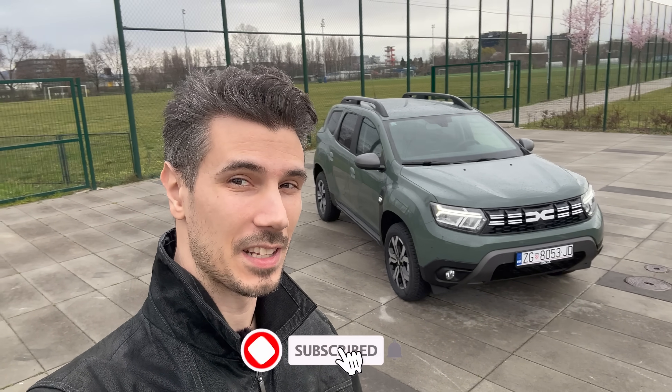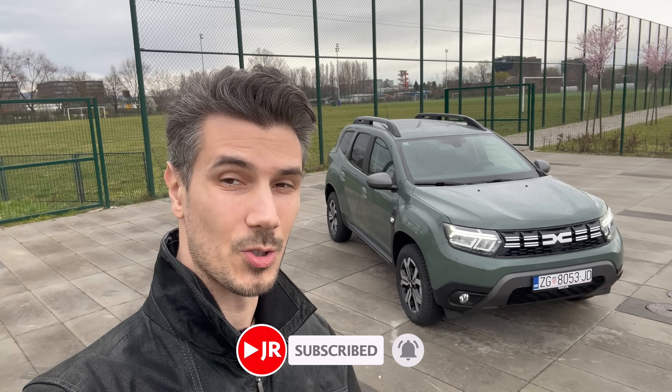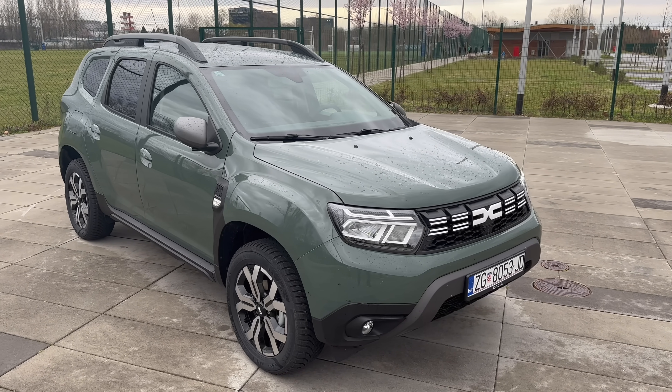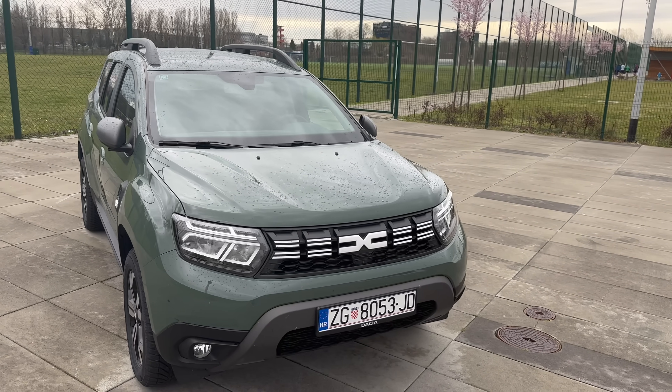Hey, what's up ladies and gents — behind us is the new Dacia Duster Journey. This is the second facelift with the new logo on the back. We're going to take a tour of the exterior and interior details, there's going to be a separate point-of-view driving segment during the day with no talking, and a separate night point-of-view reviewing my impressions on the road. So without further ado, let's jump into the review. Here's the new Dacia Duster Journey package in a new khaki green color.